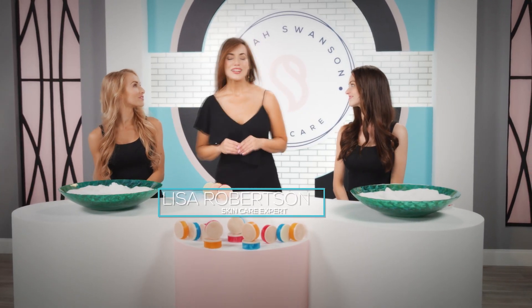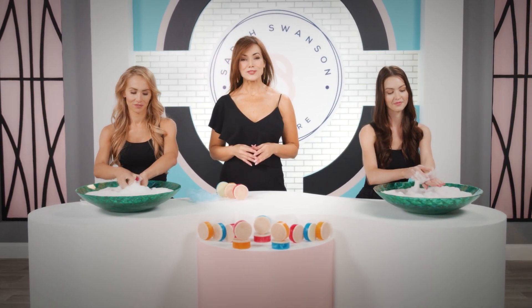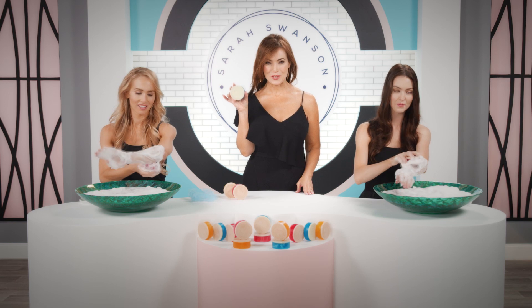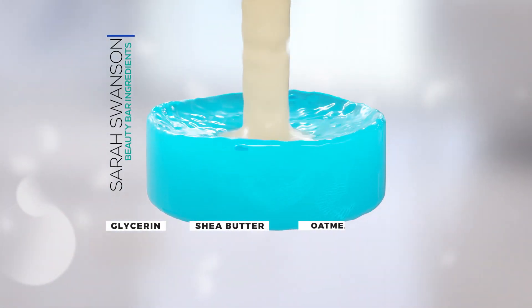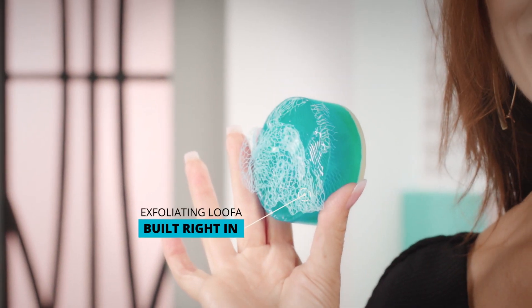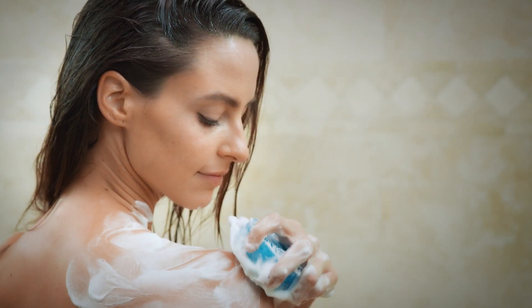Hi, I'm Lisa Robertson, and I've spent decades researching the best ideas in the beauty industry. I have found one that has literally changed my life — this is Sarah Swanson's Beauty Bar, and this is why I am never going to use soap again. It has glycerin to hydrate, shea butter and oatmeal to moisturize, and a luffa to exfoliate built right in. It's what I call my head-to-toe skin care regimen in the shower.